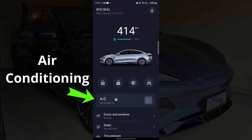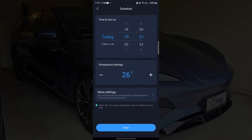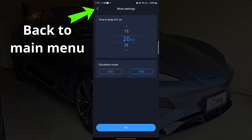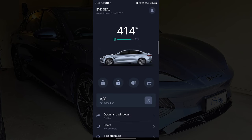Inside the air conditioning menu, we can choose between heating and cooling, adjust the temperature, schedule a time to start the air con, and choose how long we want the air con to be running. We can also choose the air circulation mode. And if we can't be bothered tinkering with all this, we can simply press the on-off button on the main menu to turn on the air con manually, and the car will use the previous air con settings.